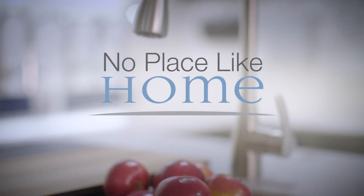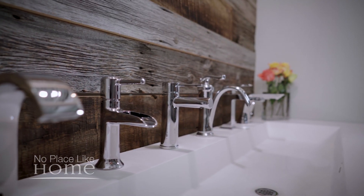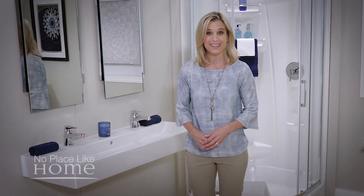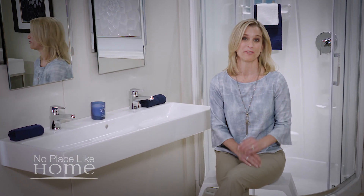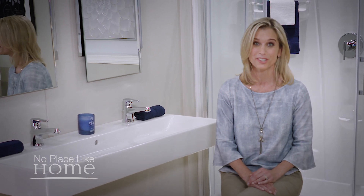Welcome to No Place Like Home, where we share ideas to enhance the place you live. Did you know that accessible living is one of today's top design trends? Remodeling with accessible products benefits every member of your family, adds value to your home, and may allow you to stay there for the rest of your life.